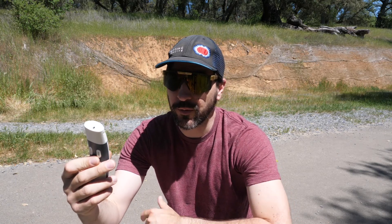So I brought this little thermometer — it's just one of those forehead thermometers — but I'm going to run it on the asphalt here in the parking lot. It is 120.2 degrees on the asphalt, and that is radiating up and making everything super hot.